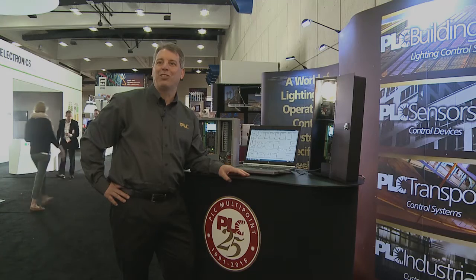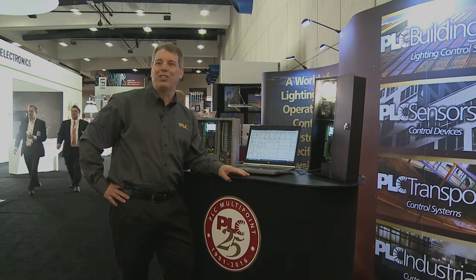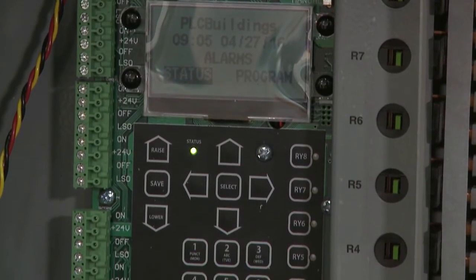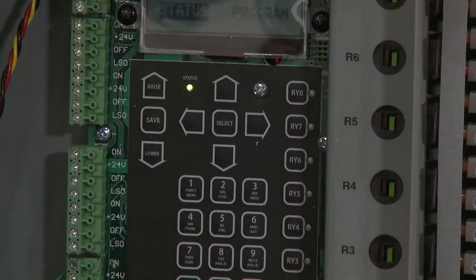Hi, this is Joe Briscoe, product manager for PLC Multipoint. We're introducing our Tandem lighting control system, which is a new addition to the ever-growing line of lighting control products that PLC has. Key features of the Tandem are zero to ten volt dimming, network communication, and centralized control.